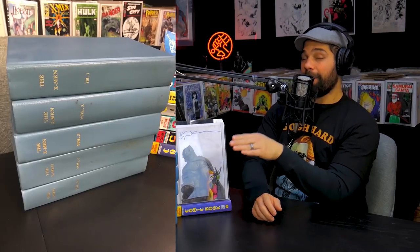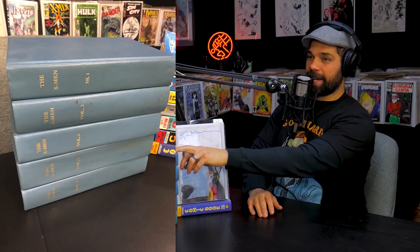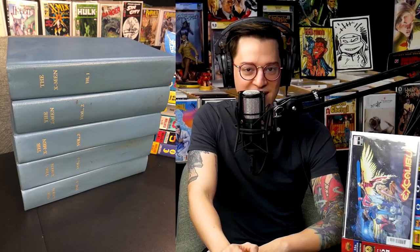So this is what we call bound volumes. What I have here is X-Men one through a hundred, including Giant Size X-Men one and two are in here. That's right. And we're going to make sure we have video footage.